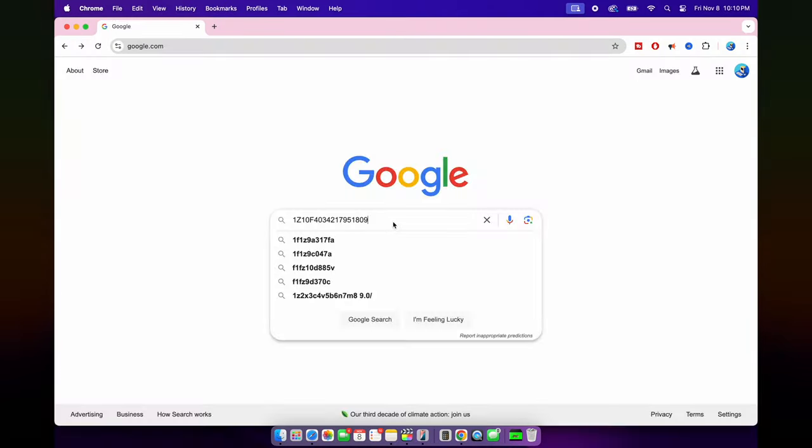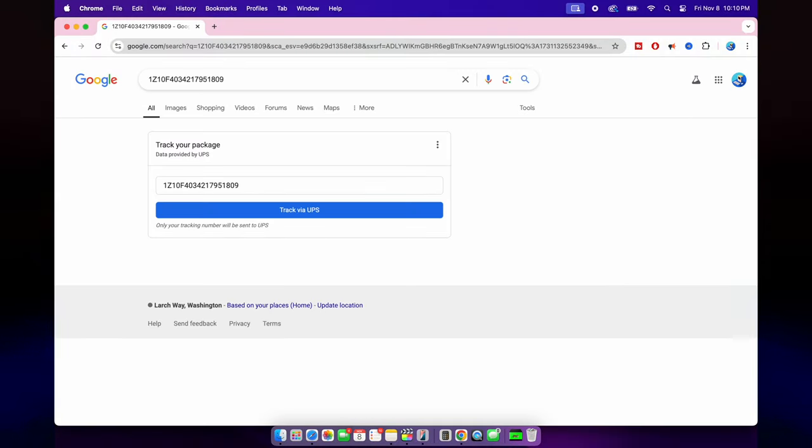Tip number ten: track packages instantly. This is a good one for anyone who does a lot of online shopping. Instead of going to the courier's website and typing in your tracking number, you can just paste your tracking number straight into Google. Google will automatically pull up the tracking details right at the top of the page — easy, with no extra steps.